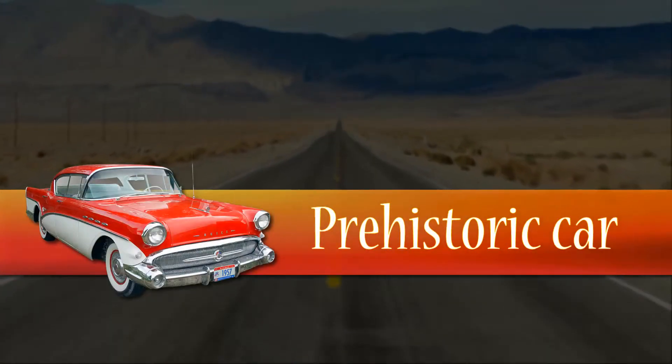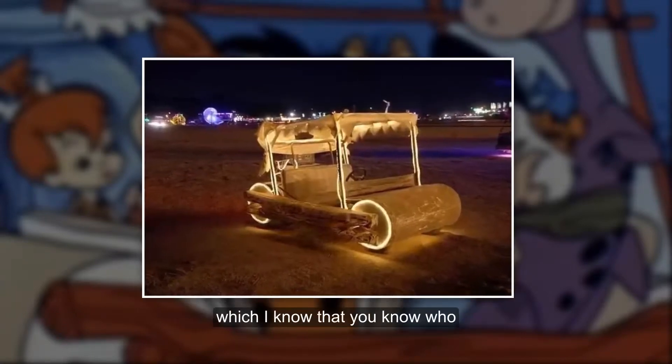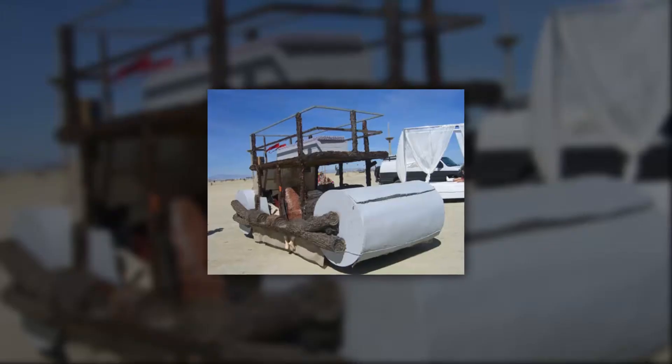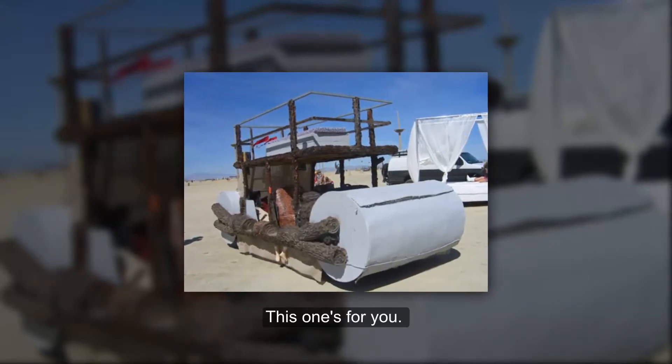Prehistoric Car. This car is inspired by our beloved cartoon — I know that you know which one. If you want to experience a different kind of prehistoric ride, this one's for you.